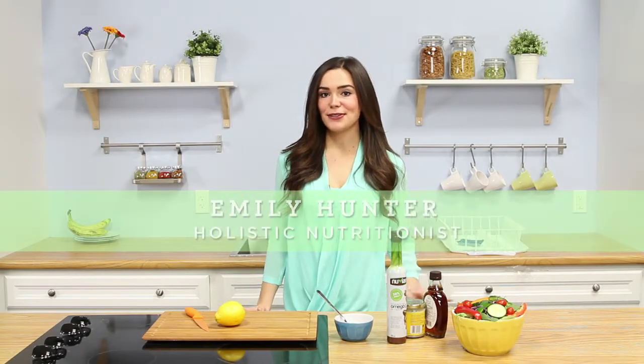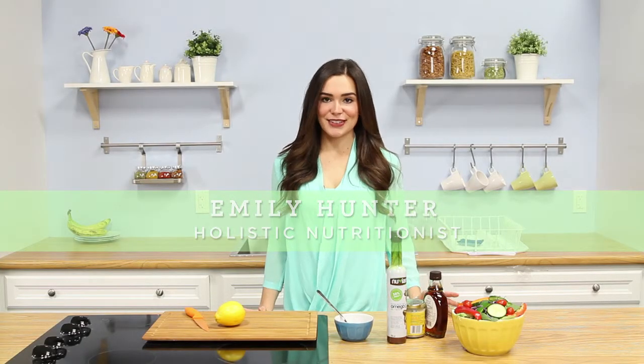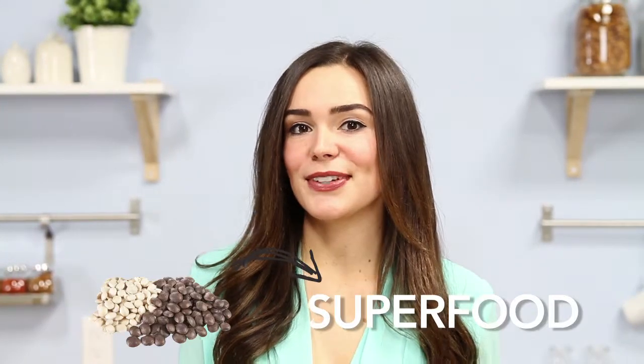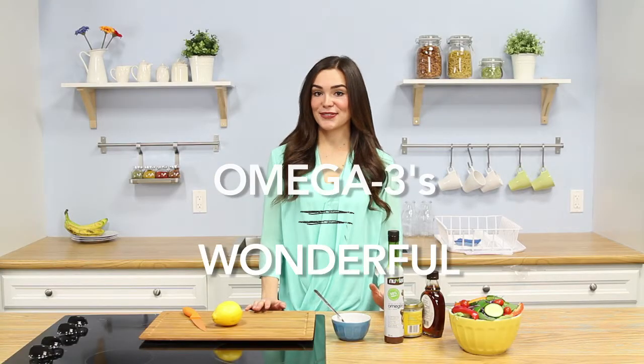Nuvian Sacha Inchi Oil is my new favourite way to ensure adequate nutrition at meal times. Sacha Inchi is kind of a mouthful — it's a new super food that has an extremely high ratio of omega-3s. Omega-3s are wonderful to include in the diet because they can help to prevent some of the chronic health conditions that we're facing in North America.